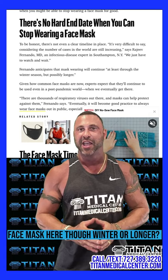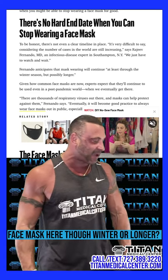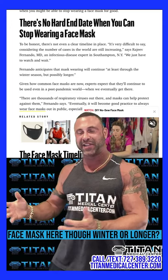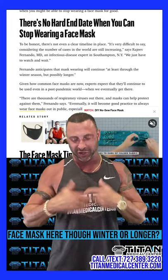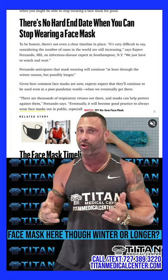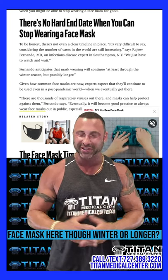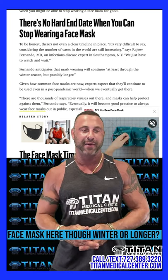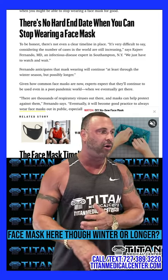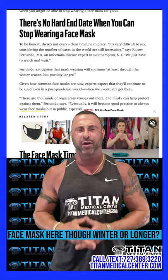If you have to wear a face mask, you might as well make it a good one. You can purchase our Titan Strong Face Mask for $20 on our website — call or text us and we can send you one. It'll match your Titan t-shirt, jersey, or hat. They're really comfortable and have a little filter in them so they actually have some use. Available in pink, black, camo, gray, navy blue, and purple.